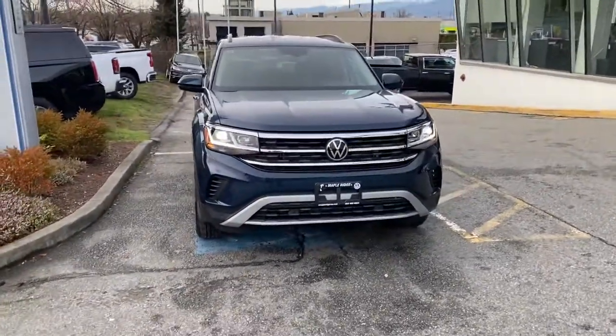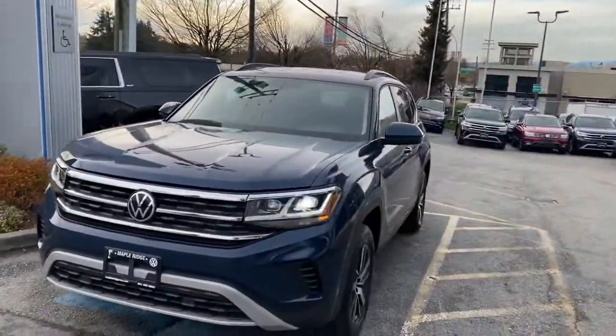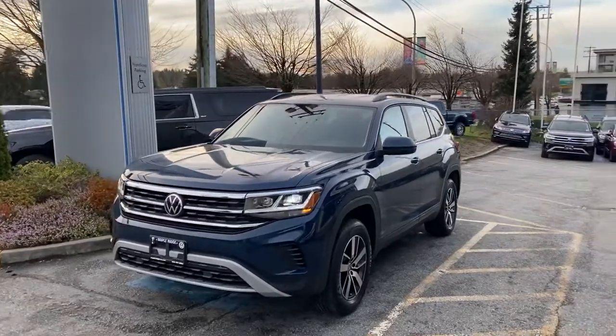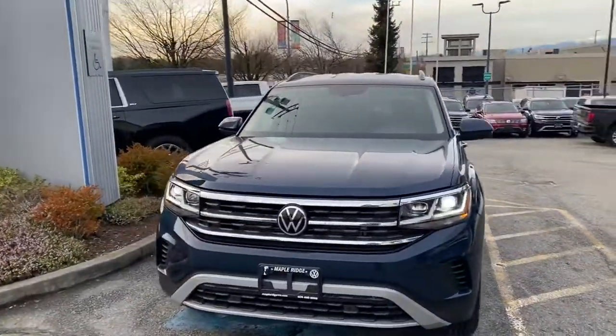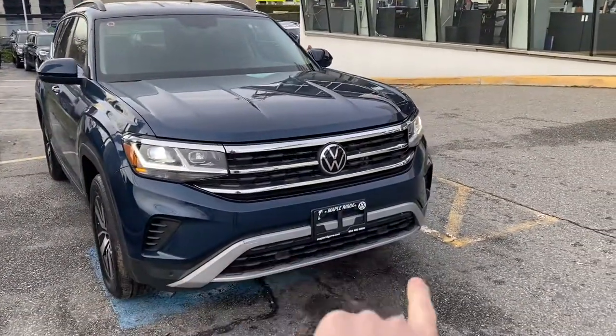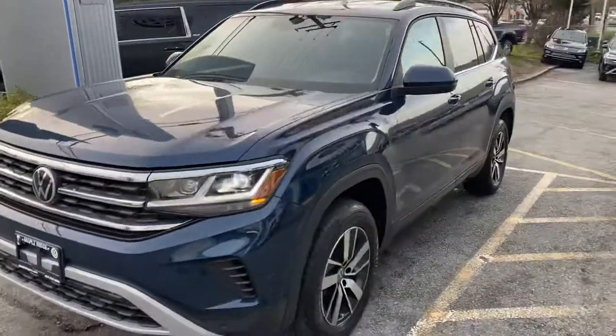Hey everybody, my name is Duke here at Maple Bridge Volkswagen. I'm super excited to do another quick video walk-around of this 2021 Comfortline Volkswagen Atlas. It's in the dark blue color — I really like this color on an Atlas. There are tons of options for different color choices. Looking at the front, you can tell it's the redesigned 2021 model because you have that front splitter. I really like the way the 2021s look all around.